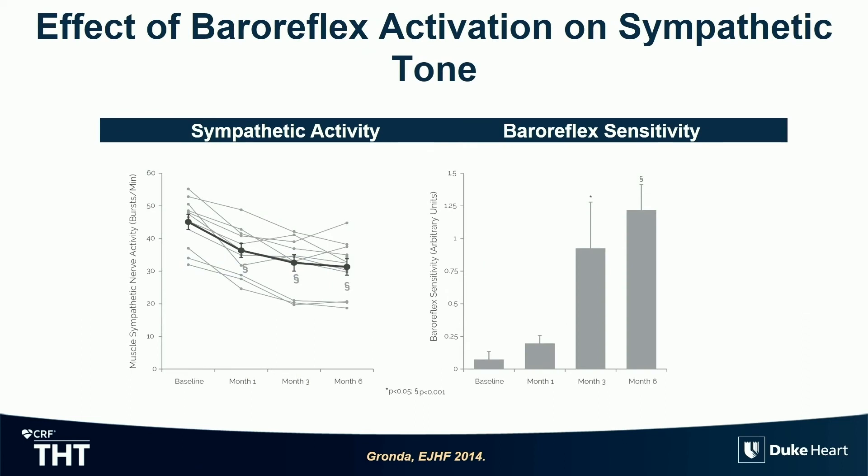Translating it to human data — Dr. Zal showed that data earlier — there is open-label HFrEF data in humans out of Europe where they stimulated the baroreflex and were able to show that muscle sympathetic nerve activity, the gold standard to measure the actual firing of neurons from the brain measured in the leg, was going down. So the sympathetic nervous system was just quieting down. On the right side, baroreflex sensitivity goes up at the same time. It activates the baroreflex, increasing parasympathetic tone and decreasing sympathetic tone.